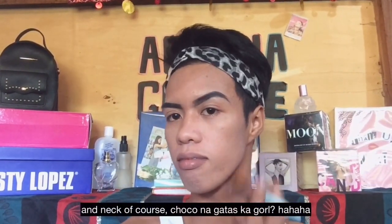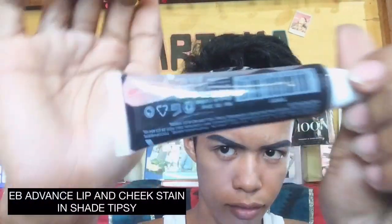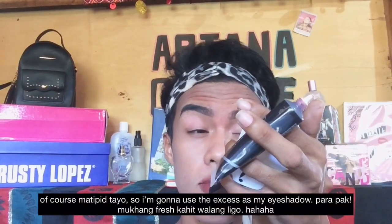Of course, don't forget your neck. I'm using Justin Davis Lip Care. For my lips, I'm using AB Advanced Lip and Cheek Stain in shade Dipsy. I'm putting a right amount on my lips, and since we're resourceful, I'm gonna use the excess as my eyeshadow — para mukhang fresh, kahit walang liko!